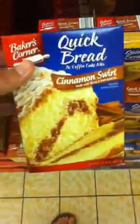We also got the quick bread and coffee cake mix, the swirls, the cinnamon swirl, the Jiffy corn muffin mix. And on the box over here, there's a beautiful hot sauce.